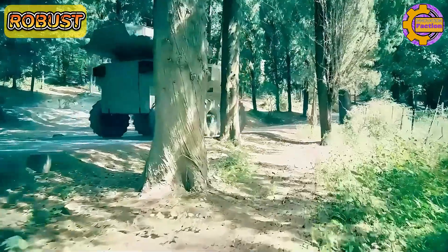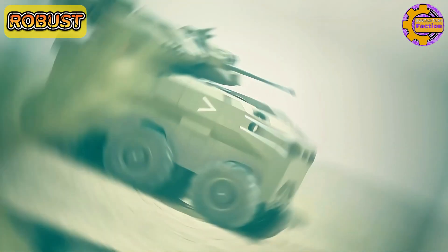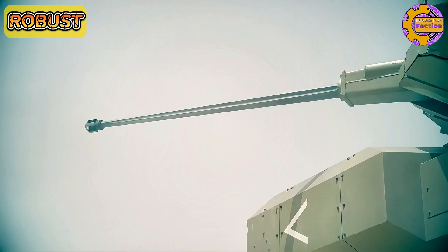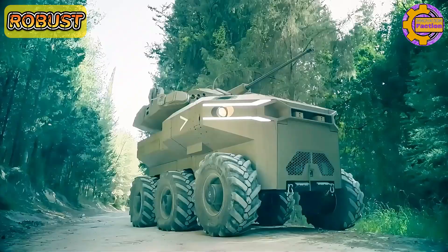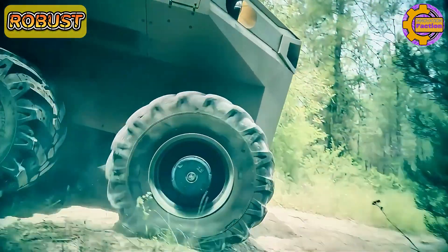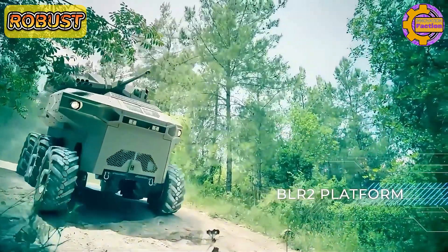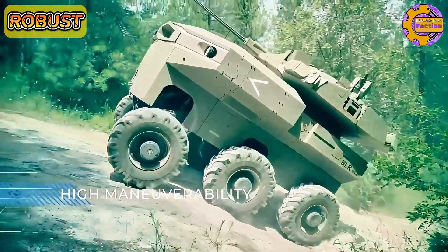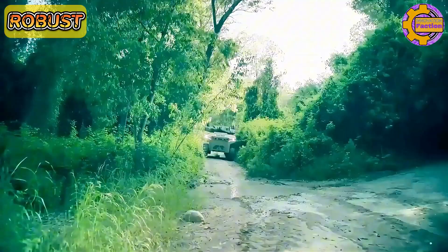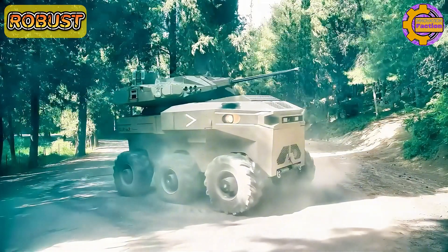The UGV is powered by a hybrid electric drive, offering extended operational range and efficient fuel consumption. ROBUST can operate autonomously or be controlled remotely, utilizing sophisticated AI for navigation and obstacle avoidance. This flexibility reduces risk to personnel and increases mission efficiency. The ROBUST stands out for its adaptability, advanced surveillance capabilities, and robust design, making it a crucial asset in modern military operations.